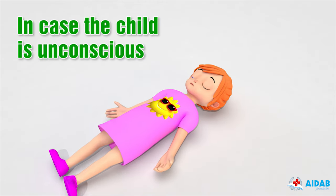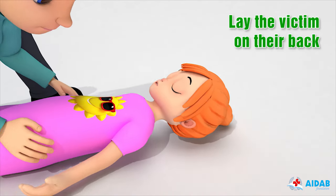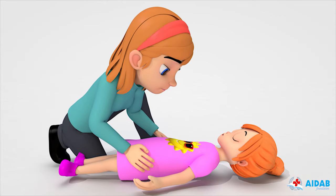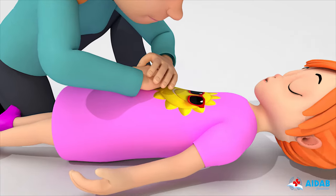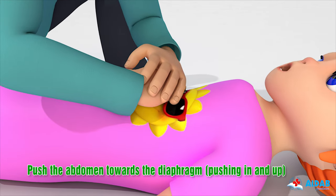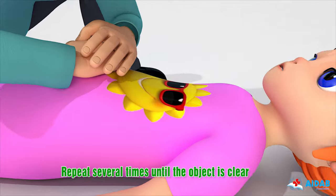In case the child has passed out or cannot stand, perform the following steps. Lay the victim on their back. Sit next to their hip and face them. Put one hand on top of the other and place the base of your palm between their belly button and lower ribs. Push the abdomen toward the diaphragm, pushing in and up. Repeat several times until the object is clear.